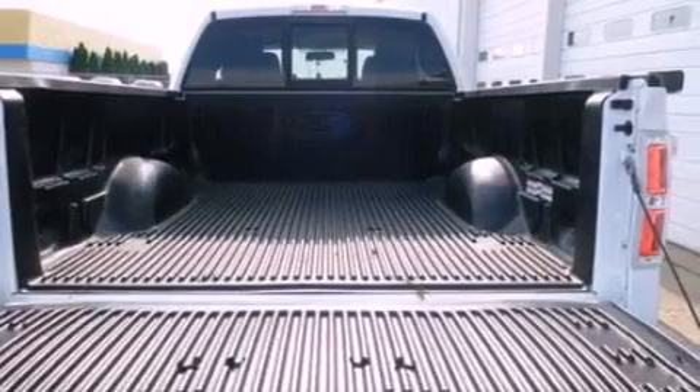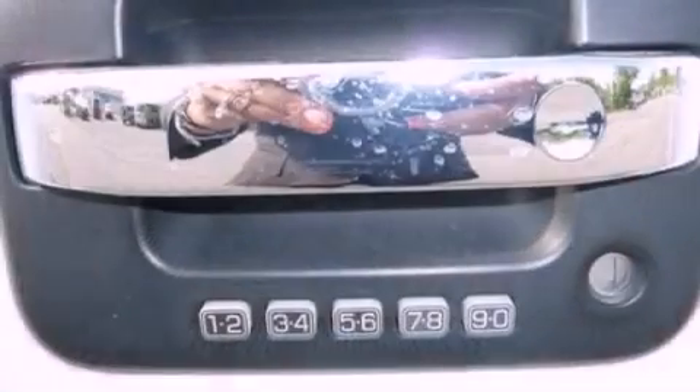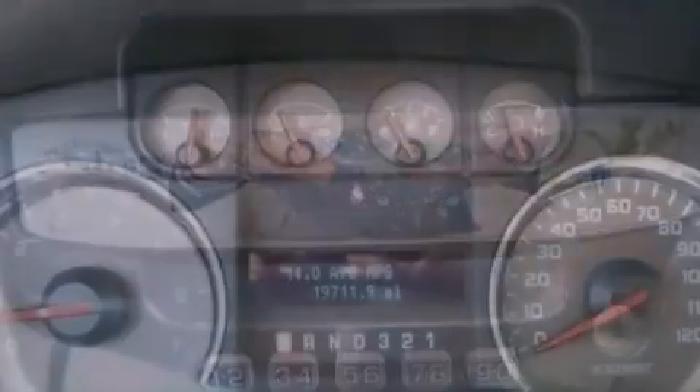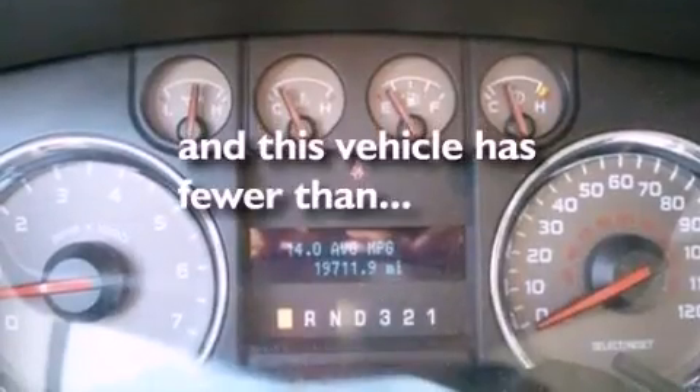Additional features include 12-volt power outlets, an anti-lock braking system, side curtain airbags, a folding rear seat, and this vehicle has less than 20,000 miles.